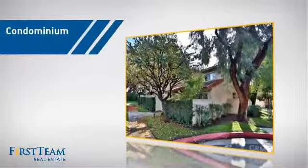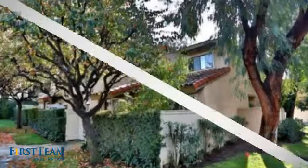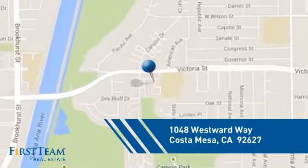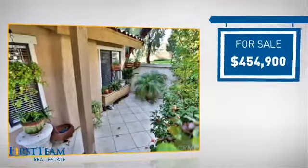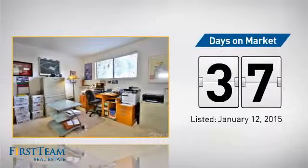This condominium is a great choice for those who want the privacy and easy maintenance of condo living, and it's located in this area. Currently listed at just over $450,000, it's been on the market since January.